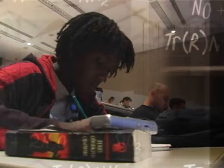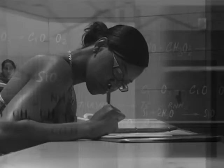Scott Hildreth has spent years teaching physics and astronomy. He says America's colleges should do more to prepare students for science-related careers.